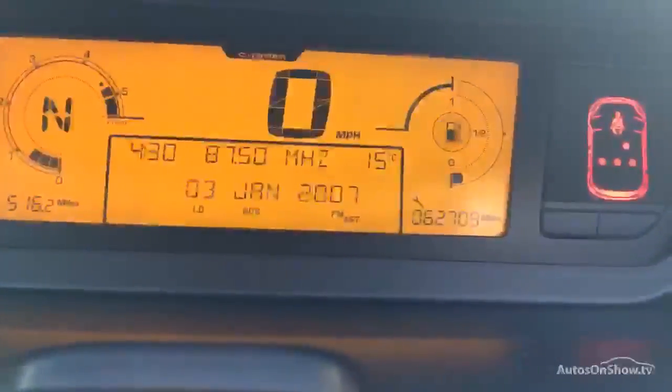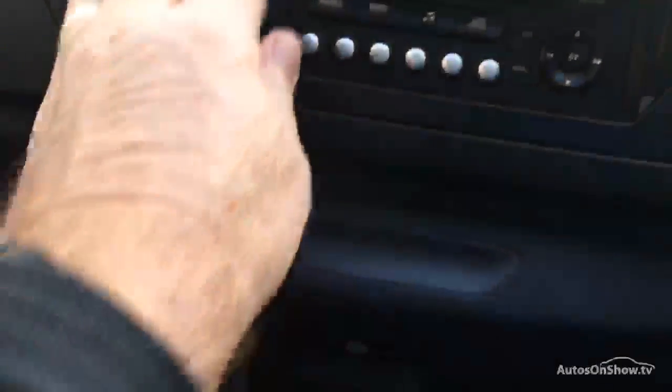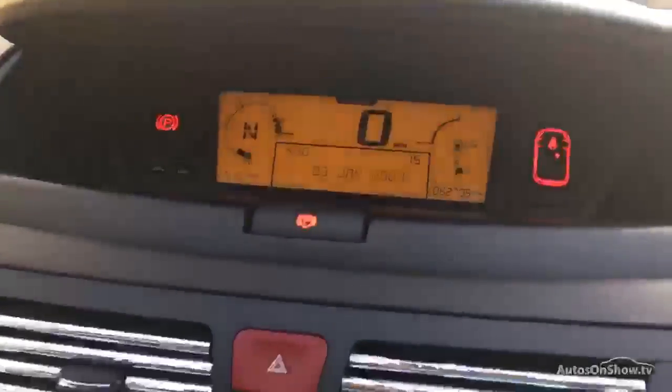Two keys with this one. Starts up first time. 62,709 miles on the clock. Everything's working fine. It's got a radio stereo cassette player, multi-function steering wheel with volume controls, and cruise control. It's the automatic version. We've got the MOT, the logbook, and the service history — one former keeper — which takes us up to that particular point. Any questions about the car, please don't hesitate to give us a call. Thanks for watching the video and good luck with your bidding.